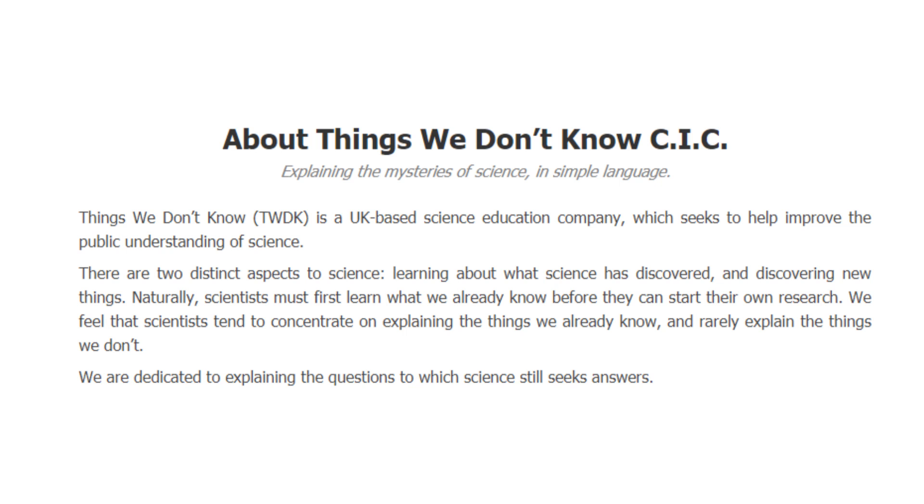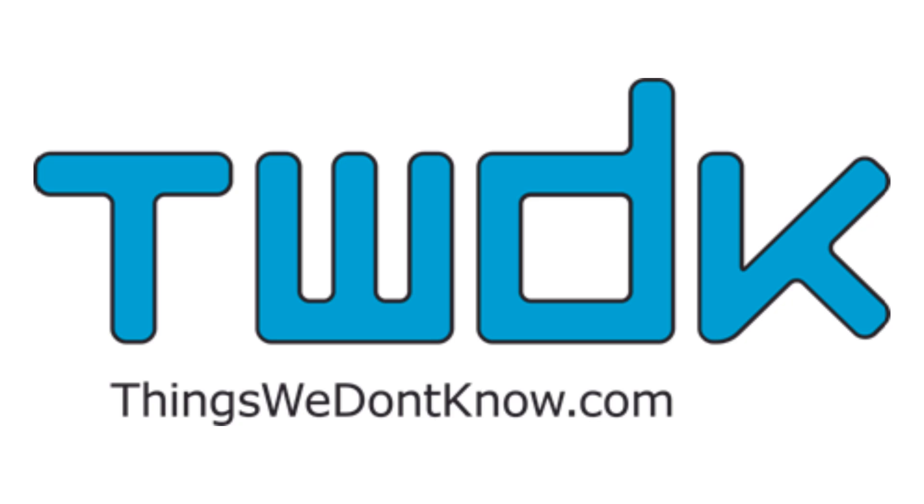Things We Don't Know really says it best themselves: there are two distinct aspects of science — learning about what science has discovered, and discovering new things. They feel that scientists tend to concentrate on explaining things we already know, and rarely explain the things we don't. They are dedicated to explaining the questions to which science still seeks answers. I highly recommend that you go have a look at their website — I'm sure you'll find something there that will interest you, since learning about the things we don't know, and the research being done to discover the answers to them, is one of the most exciting parts of science.